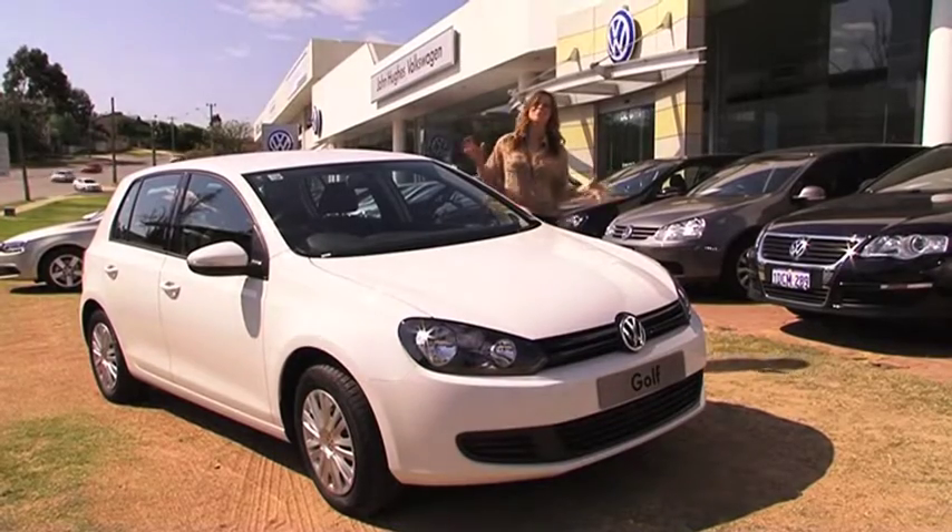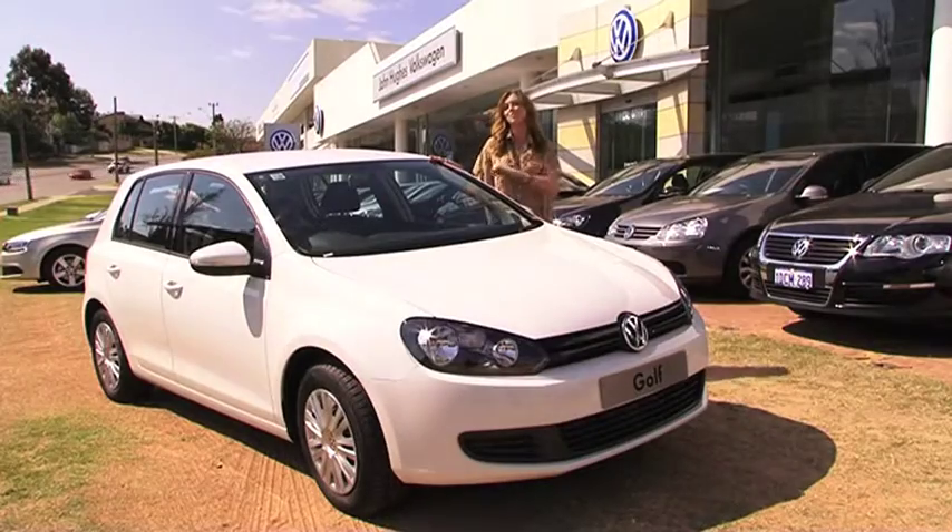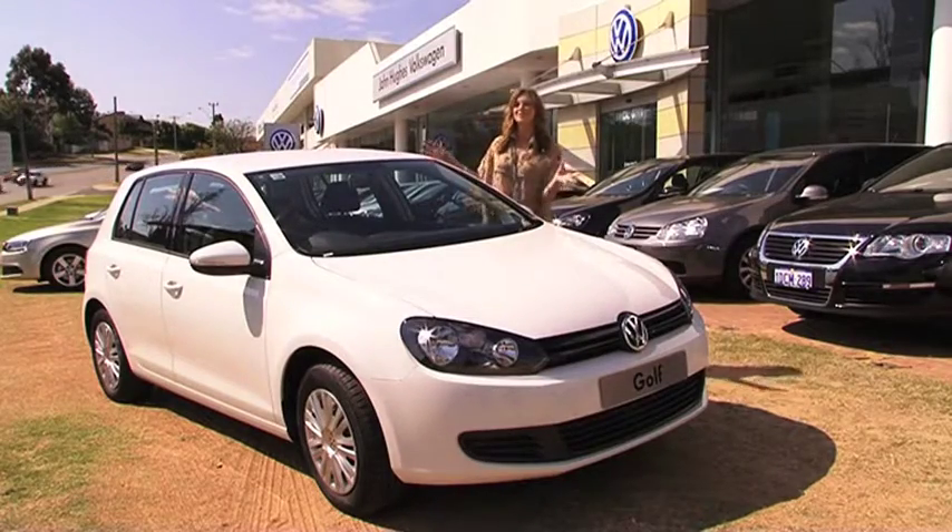John Hughes in Vic Park has gone mad and slashed prices on almost their entire Golf and Wagon range. And today, we're going to be viewing their launching model, the Golf 77 TSI.